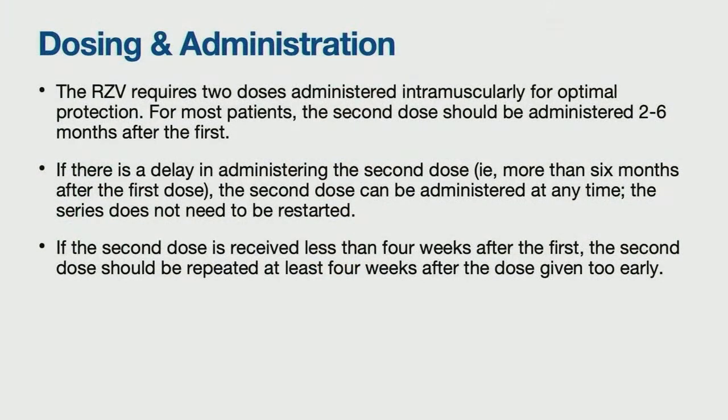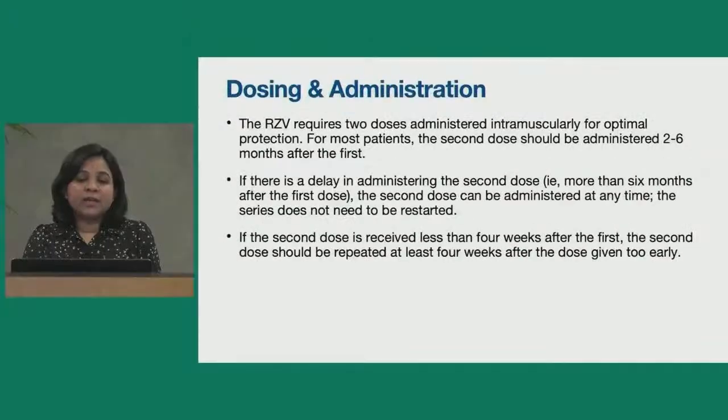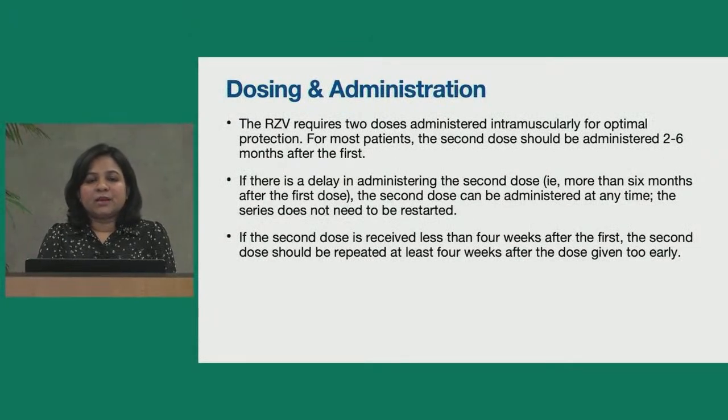Coming to dosing and administration — the recombinant shingles vaccination is administered as two doses. The second dose is given two to six months after the first dose. If there is a delay and the second dose is not received within six months, it may be administered at any time; the series does not need to be restarted. However, if the second dose was given too early — less than four weeks after the first — the second dose should be repeated at least four weeks after that premature dose.